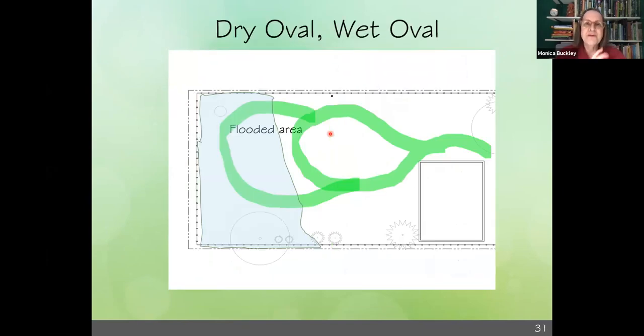I came up with this idea — I was so excited. This is what I'm calling the dry oval. When the back area is flooded, Alexander and Riley can play over here in the dry area. When it's not flooded, he's got a bigger area to run in. And it actually has worked — the dog does use these paths. Alexander was on during a previous showing of this presentation, and people asked whether the dog really uses the paths, and the dog really does.